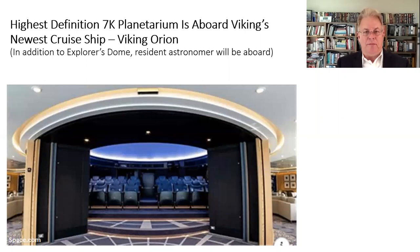Another ship, the Viking Orion — you might have heard of Viking river cruises that are advertised. They also have a line of ships, and one of their ships, the Viking Orion, has the highest definition 7K planetarium that anybody has, land or sea. It's apparently a really cool installation. In addition to the Explorer's Dome, which is what they call it, they're going to have a resident astronomer on board to explain astronomy, and they'll be playing space-themed movies in the dome. There are only two planetariums at sea, and I think the other one is on one of the Cunard ships.